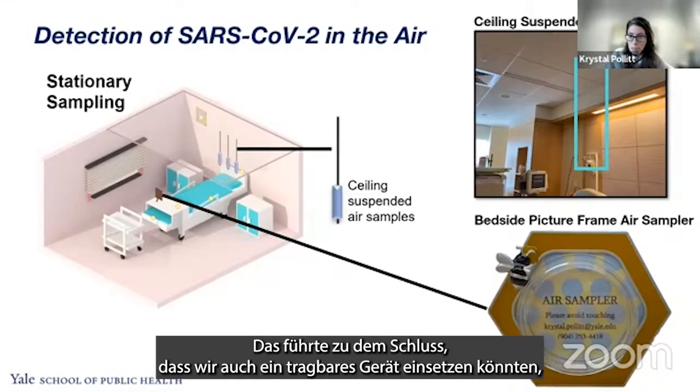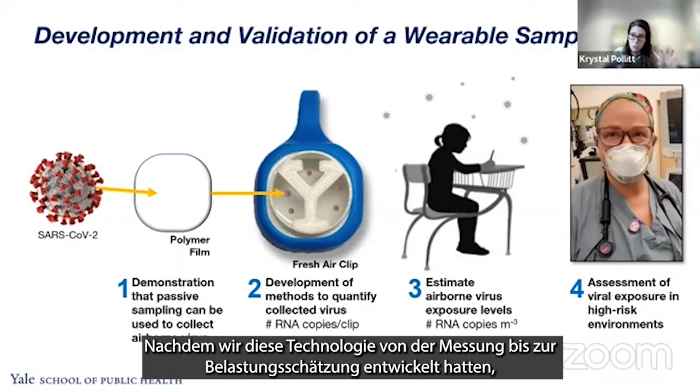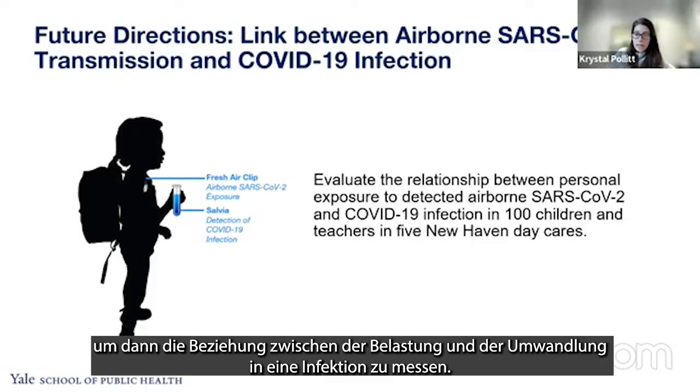This set the precedence to develop a wearable device using the same diffusion-based passive sampling. Once we had this technology — from measurement to exposure estimates — we deployed it across a range of different environments as an exposure assessment tool. We're also pairing these wearables with saliva collection to measure the relationship between exposure and conversion into infection.